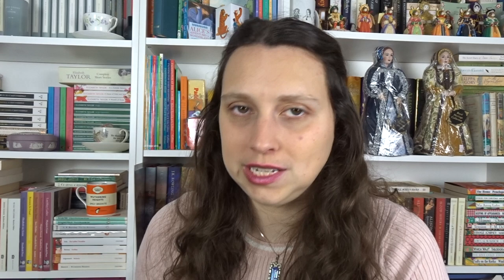So this series is called Sarah Gay, Model Girl and there are four books in the series. They're all from 1961 by Janie Scott. Janie Scott is a pen name and they actually wrote many books under many pen names for different types of books. Janie Scott was just used for the Model Girl books, but different sorts of books with different pen names and different titles. Wrote a lot of books.